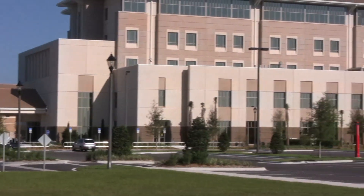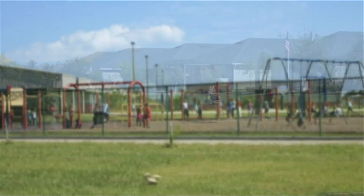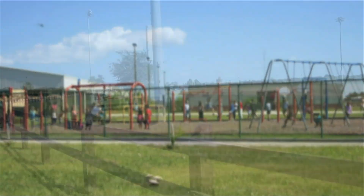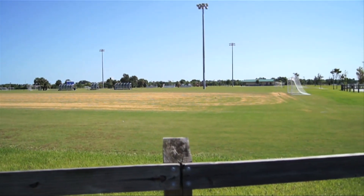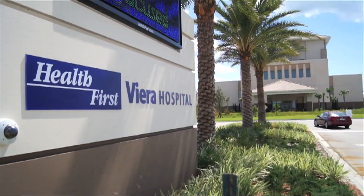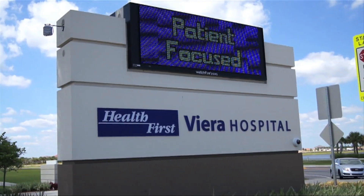Viera Hospital, where state-of-the-art medicine is just minutes away from the homes, schools, and ball fields of one of the area's fastest-growing communities. Viera Hospital, the newest hospital in the Health First Network of Services, is ready to help you and your family.